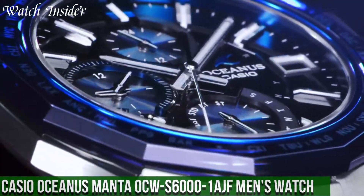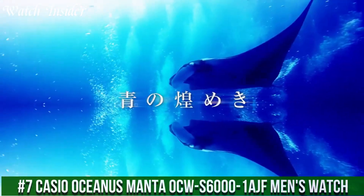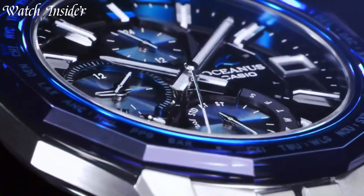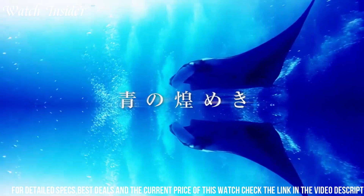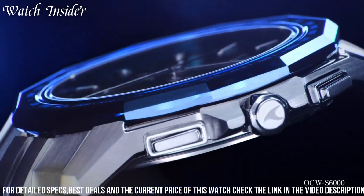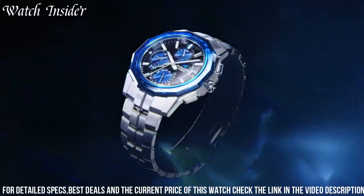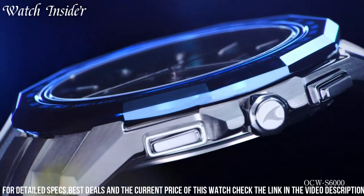Number 7: Casio Oceanus Manta OCW S6001 AGF Men's Watch — a stunning timepiece that combines luxury with practicality. It features a sleek titanium case and band that are both durable and lightweight. The sapphire crystal glass ensures the watch face is scratch-resistant and provides a clear, accurate display of time. The watch is also water-resistant up to 100 meters, making it suitable for swimming and water sports.